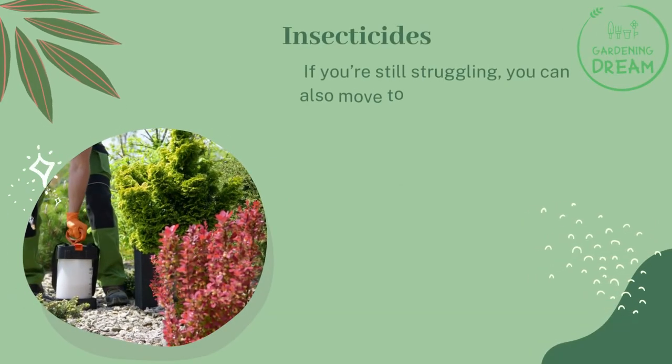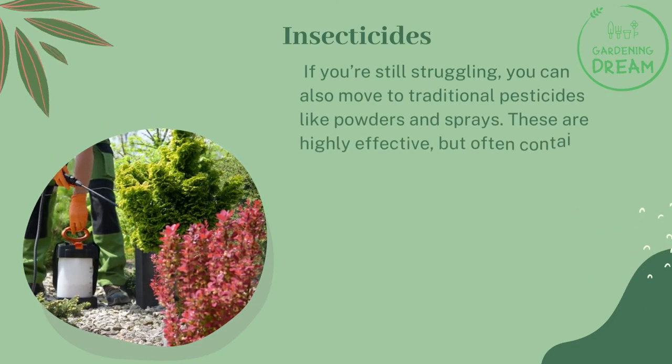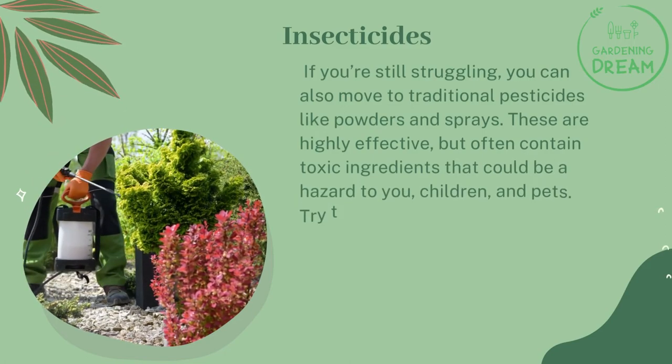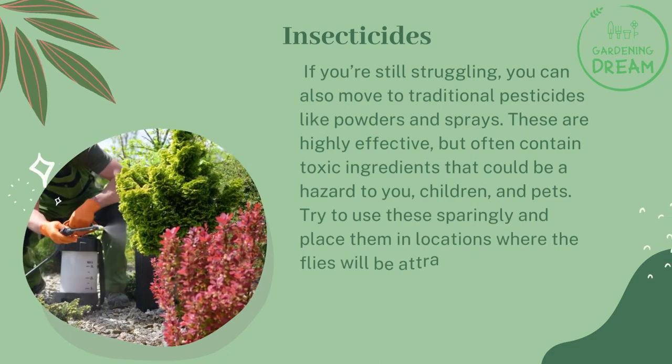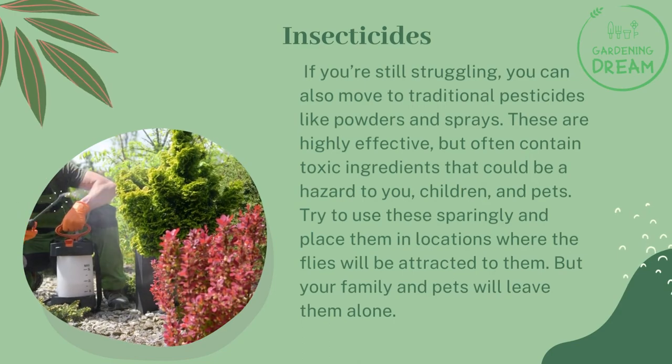Insecticides: if you're still struggling, you can also move to traditional pesticides like powders and sprays. These are highly effective, but often contain toxic ingredients that could be a hazard to you, children, and pets. Try to use these sparingly and place them in locations where the flies will be attracted to them, but your family and pets will leave them alone.